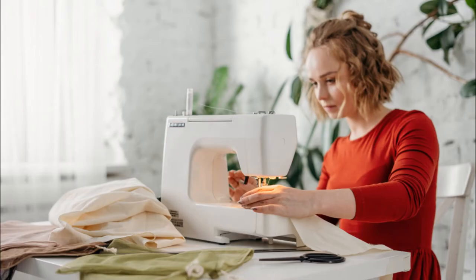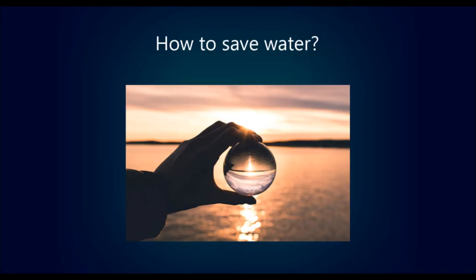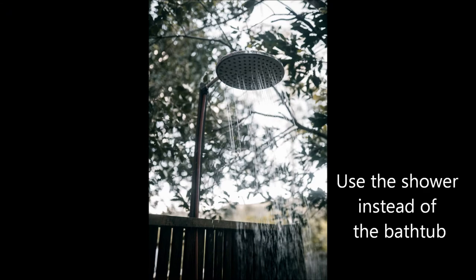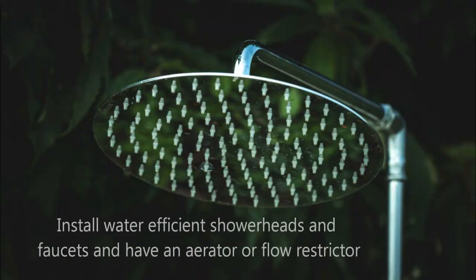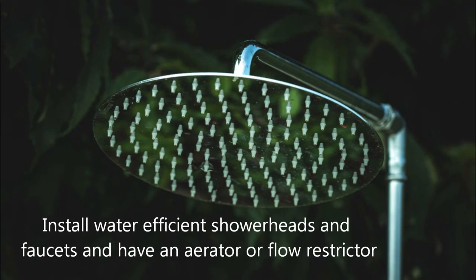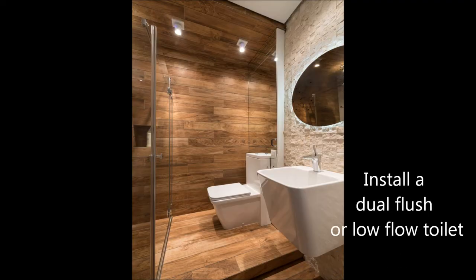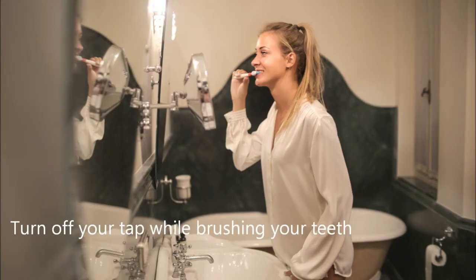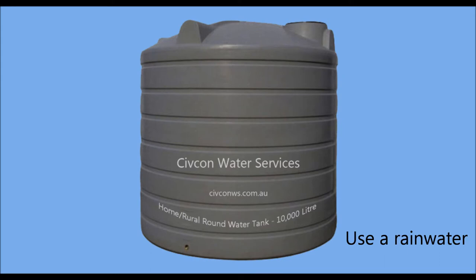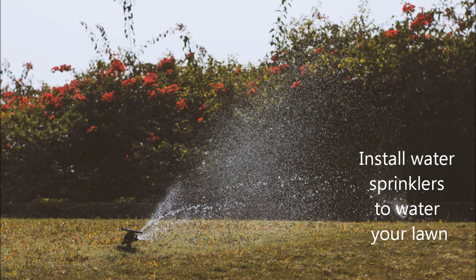Repairing your jeans and other clothes, trying zero waste fashion. Save water by using the shower instead of the bathtub, taking shorter showers, installing shower heads and faucets that are water efficient and have an aerator or a flow restrictor, and installing a dual flush or a low flush toilet.